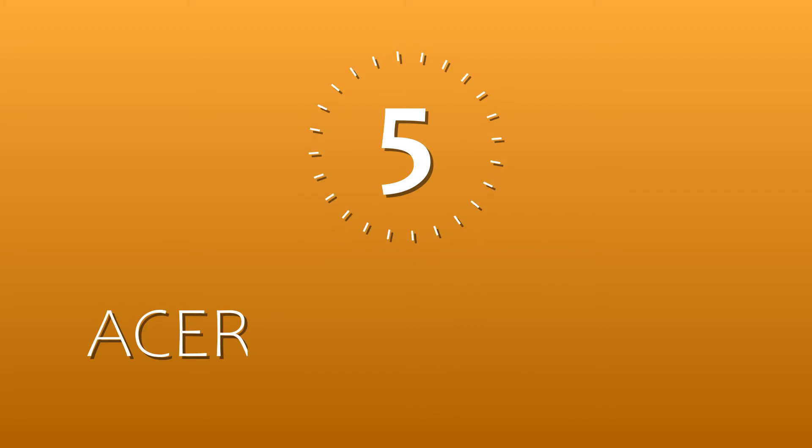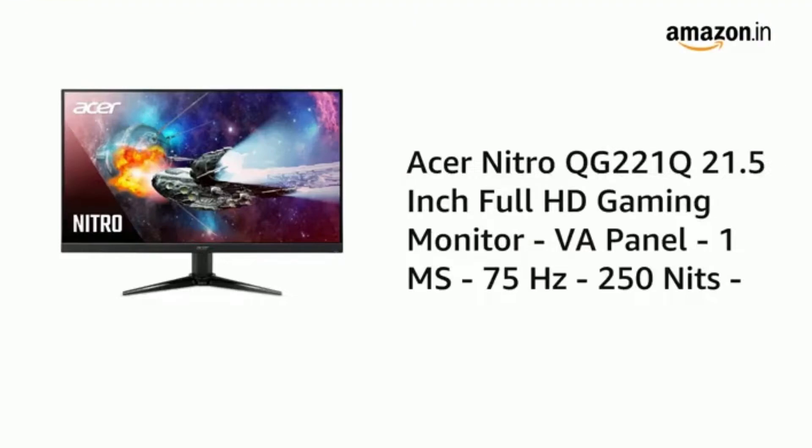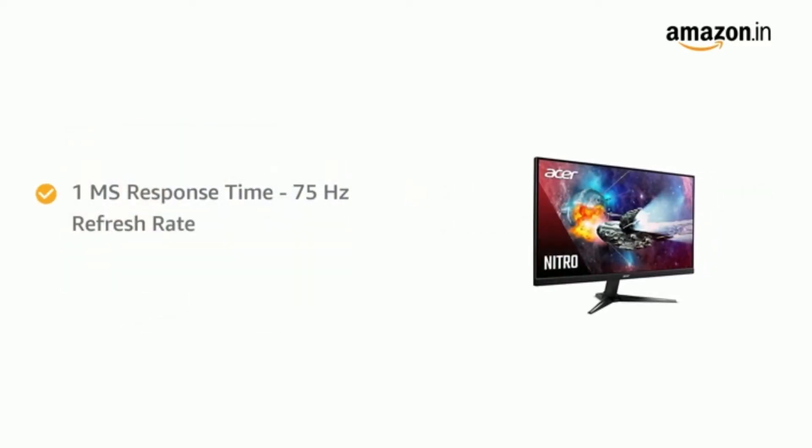On number 5, we have the Acer Nitro QG221Q. It's a 21.5 inch display with a VA panel, 1ms response time, and a 75Hz refresh rate. It has a brightness of 250 nits, so don't expect a lot of vibrant colors. It also has AMD FreeSync.